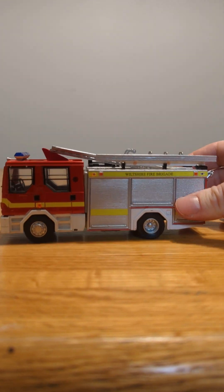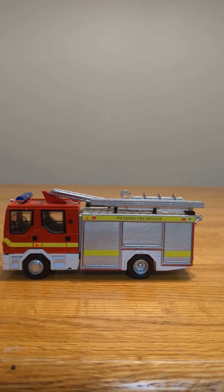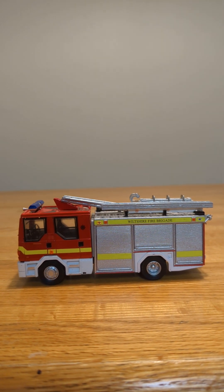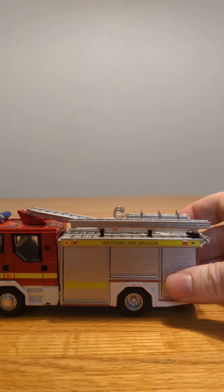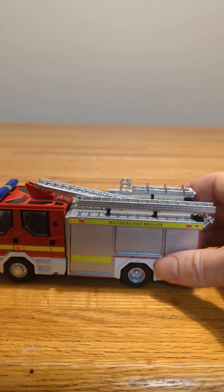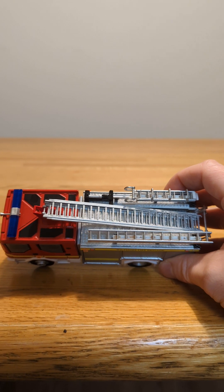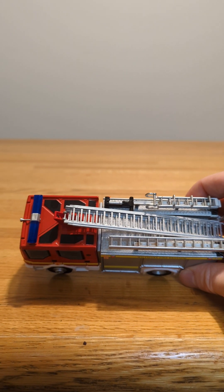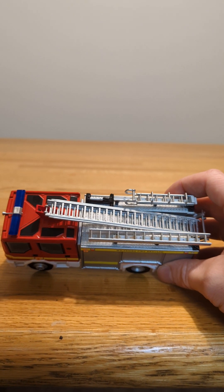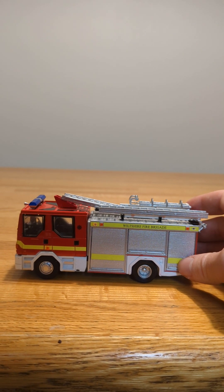The last one I have is definitely one of my favorites. It says Wiltshire Fire Brigade, and this one's different — it looks like it's orange. The ladders on top were secured and didn't move around. Also on top, by the light bar, you can see it has an air horn, which the other ones don't.